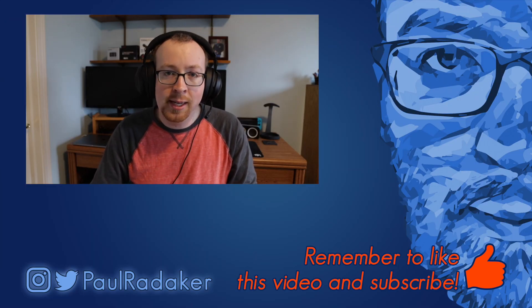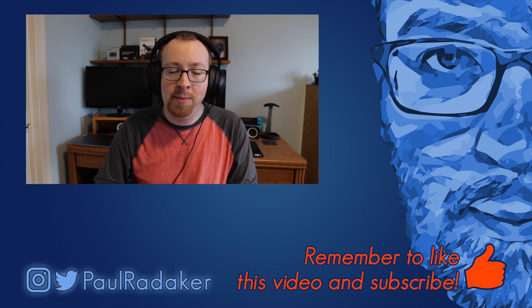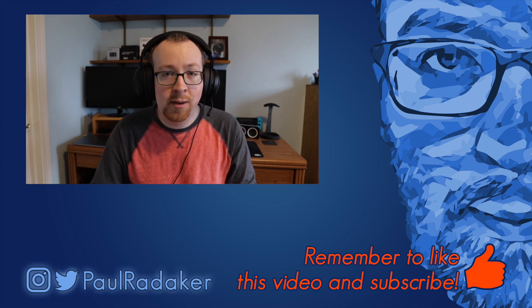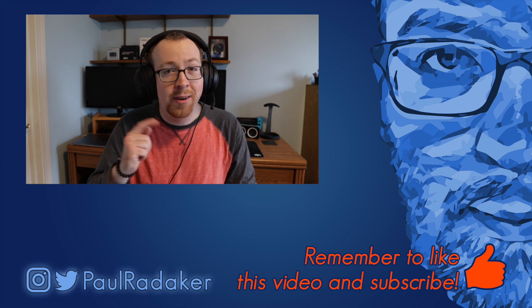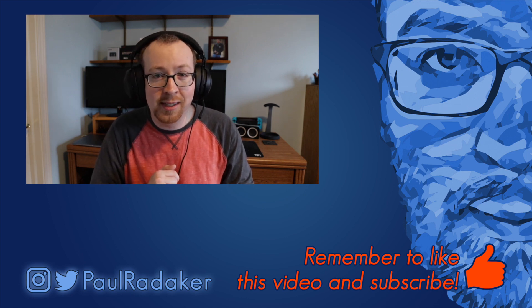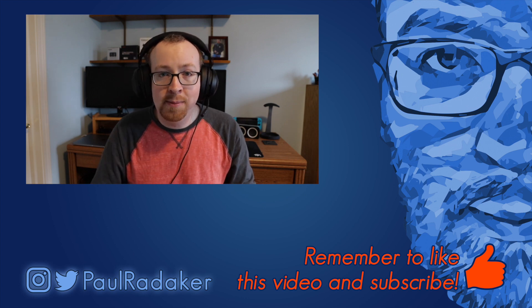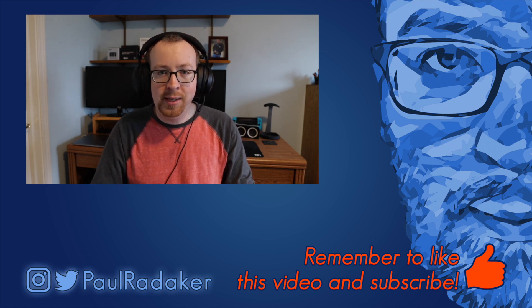I liked the bigger screen, but I also wish I could have the usability back that I had with my iPhone X. That's what I have for you today. If you liked this video, make sure to give it a thumbs up, and if you haven't subscribed to my channel already, please consider doing that. I also just hit a hundred subs recently, so thank you everyone for that. This has been Paul Radiker and I will see you in the next video.